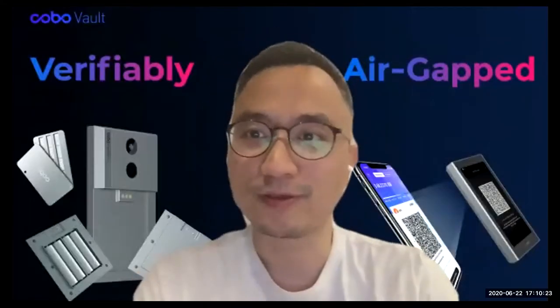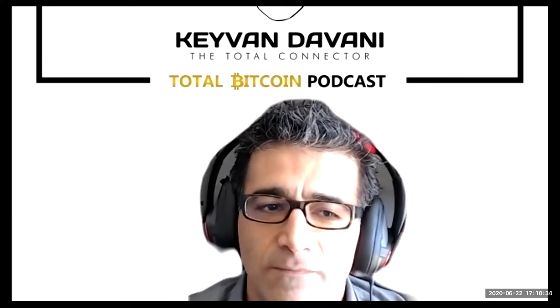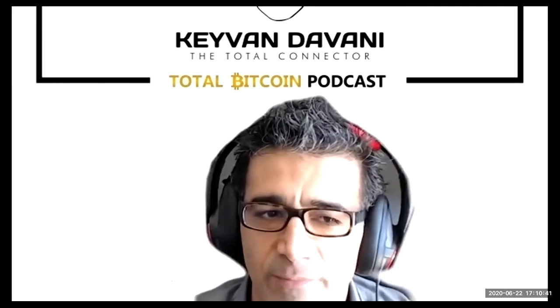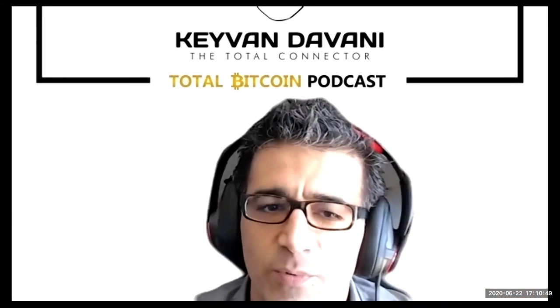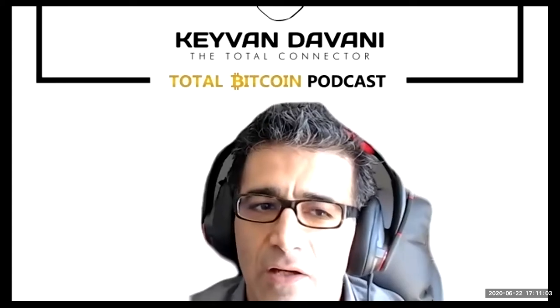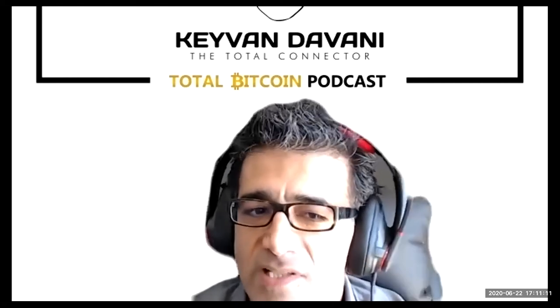We're live. Lixin Liu, welcome to the show. Thank you so much for having me. Lixin, you're the creator of the so-called air-gapped Bitcoin hardware wallet — I want to call it KoboVault. I tested it, though unfortunately I don't have it with me right now. So Lixin, do you want to give my listeners and YouTube viewers a little background story about how you became the creator of KoboVault — the whole idea behind it, the ethos, the mission?